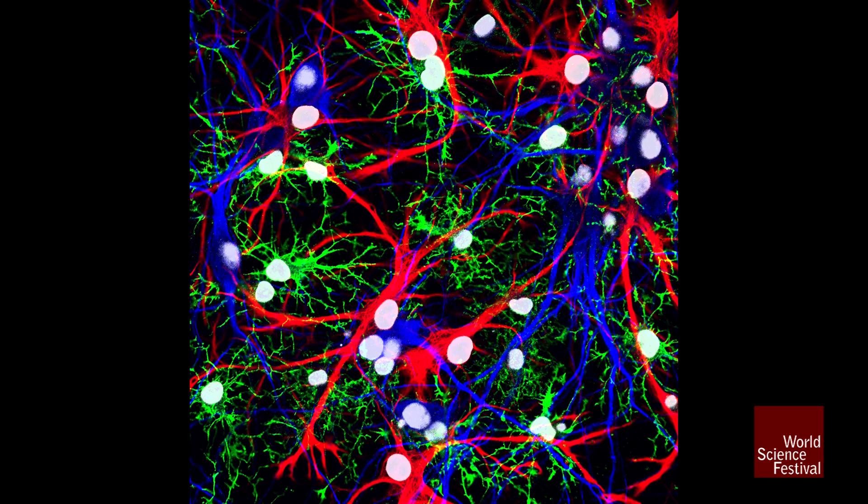Well, it turns out that glia communicate. And rather than electrodes, scientists developed a new method to study nervous activity.